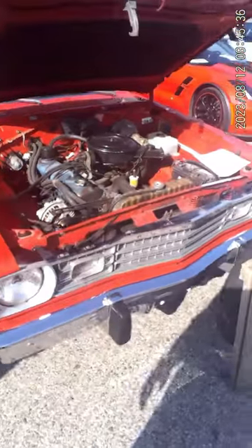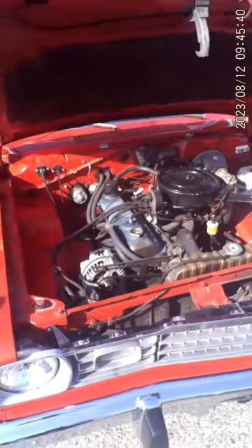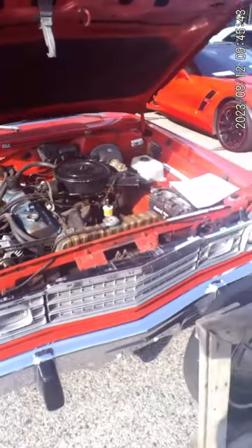That puppy's got a top speed of your mind. I suppose it can be killed, but you really gotta try. Anyway, hope you like it.